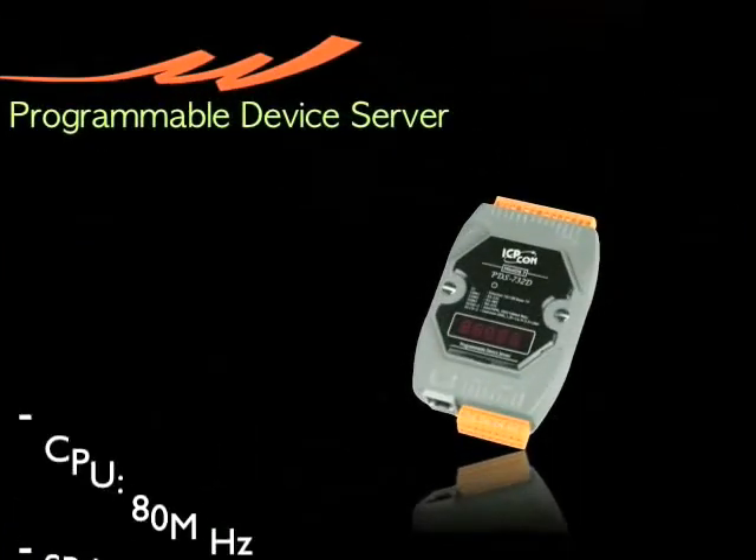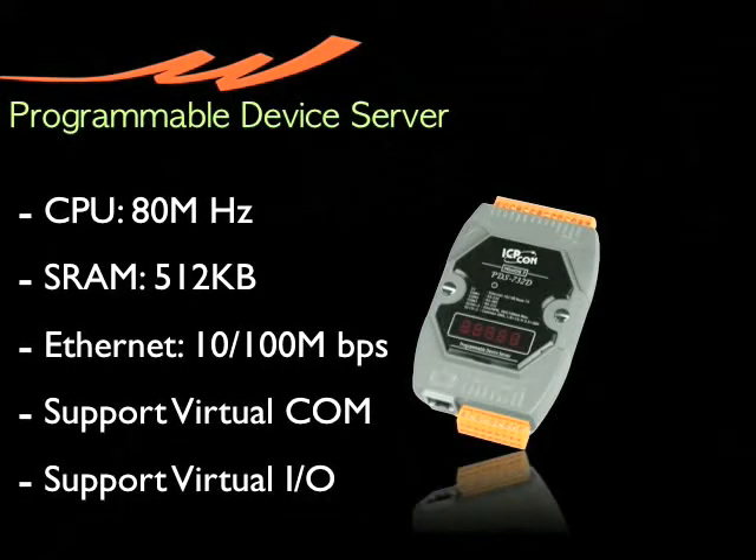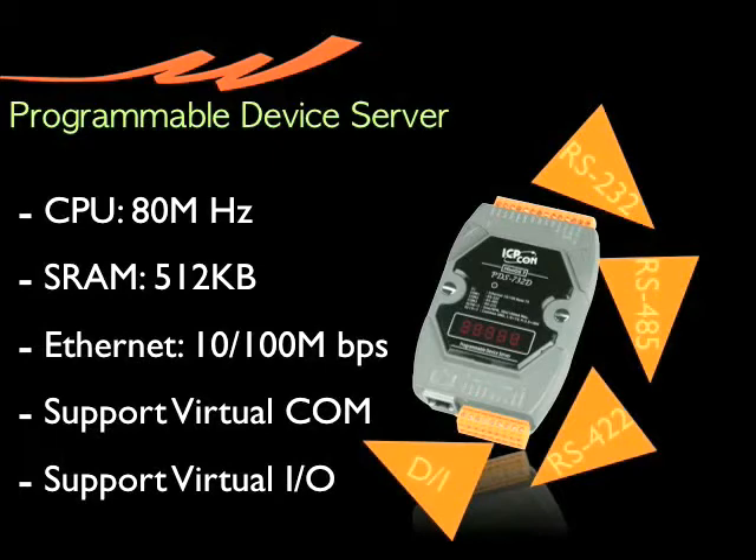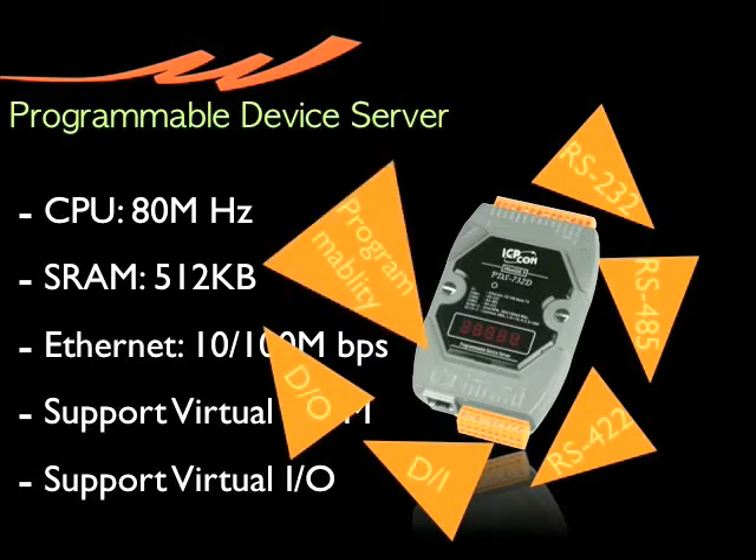Programmable Device Servers feature programmability and more RS-232, RS-485, and RS-422 COM ports. In addition to that, some members of this family have built-in digital I/O channels for further functionality.